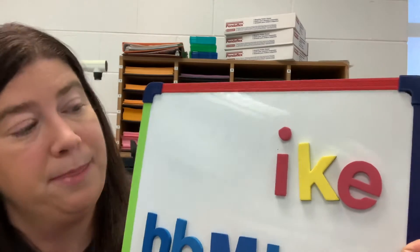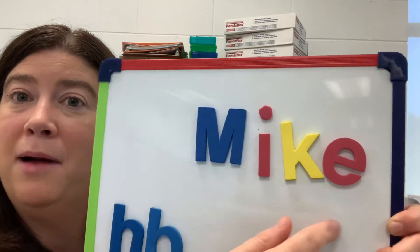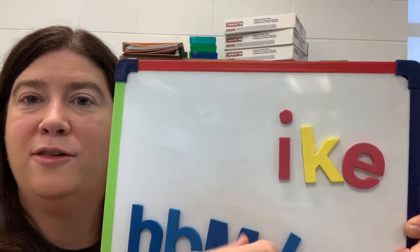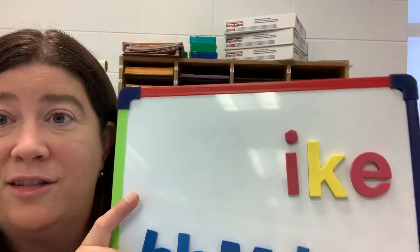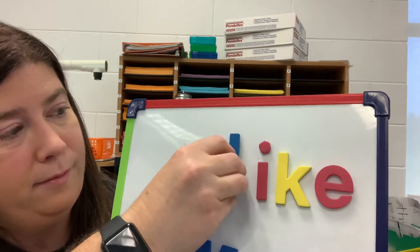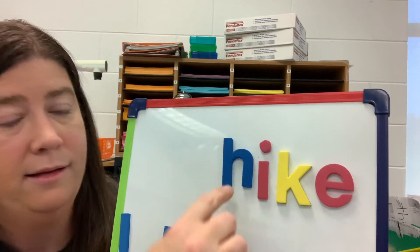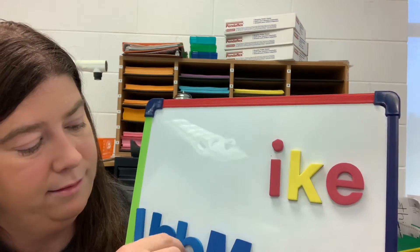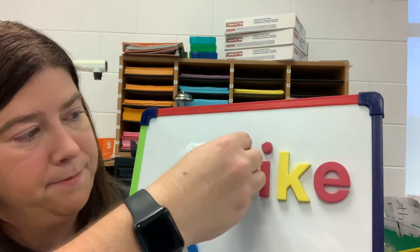I'm gonna do one more switch. This is a word that could be someone's name — Mike. I'm gonna do a quick switch and see if you can read all these words that 'like' helps you to remember. So if I know what 'like' looks like, it can help me read hike, bike, Mike. Sight words can help me connect to other words.